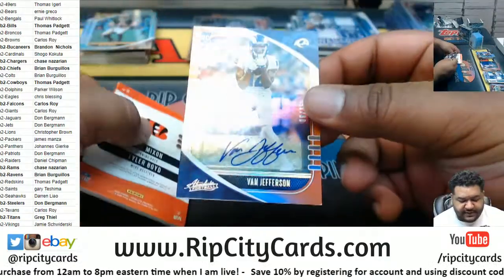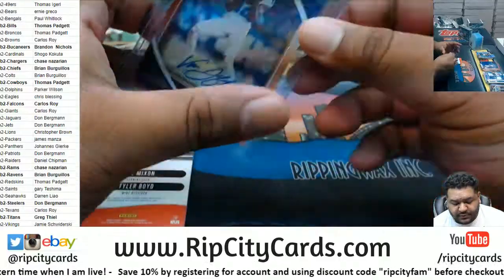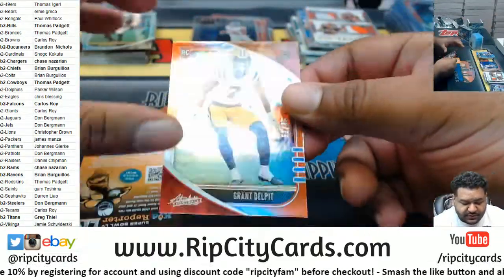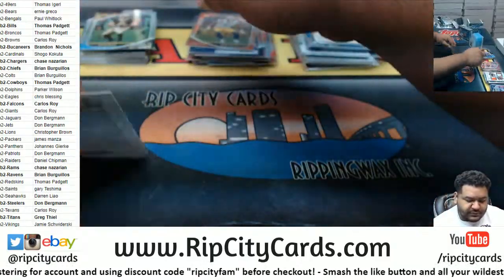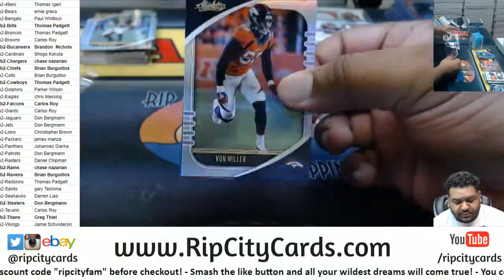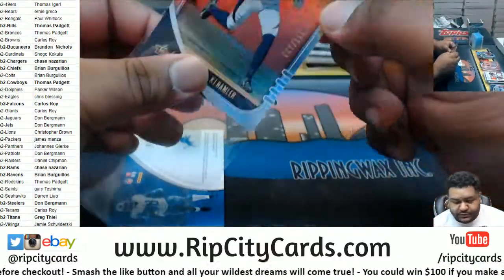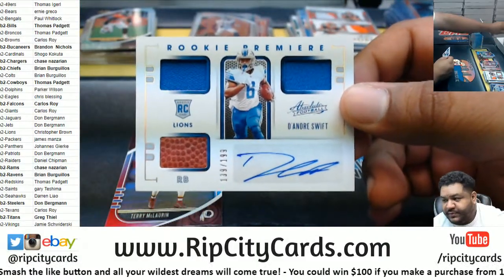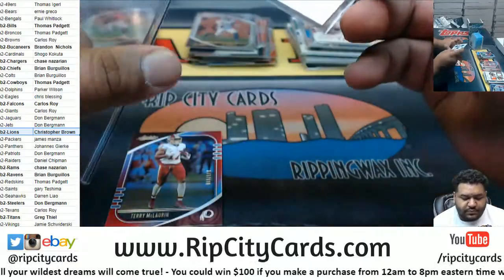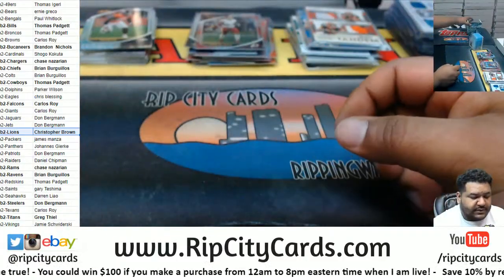We got Van Jefferson, Rams Rookie Auto at $35. Joe Mixon and Tyler Boyd to $49 — nice relics there for the Bengals. Grant Delpit to $75, Browns. KJ Hamler $199, Broncos. DeAndre Swift $199 RPA, Lions. Scary Terry to $100, Redskins. Last Box Mojo — kaboom, please come out to play!